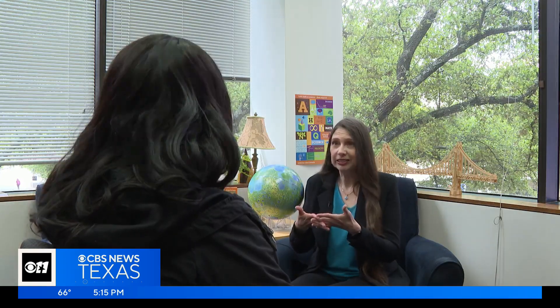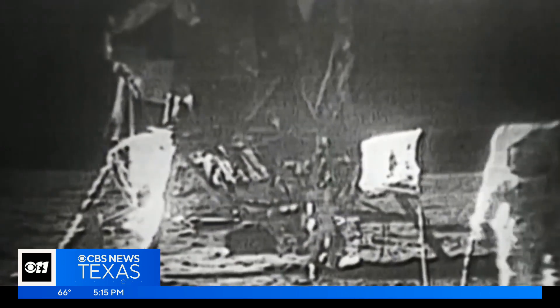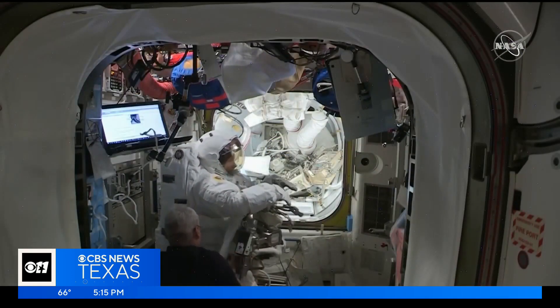Urquhart says this helps inspire future scientists and astronauts. We will actually be sending a woman and a person of color, and this is an amazing, inspirational opportunity. In Dallas, Alexis Wainwright, CBS News Texas.